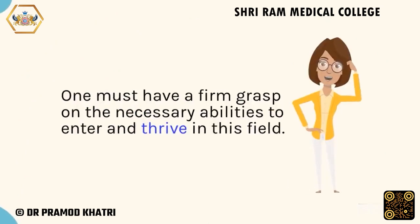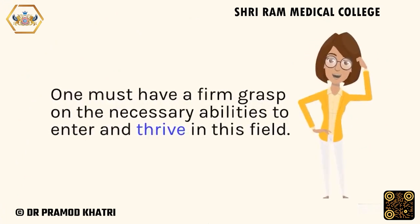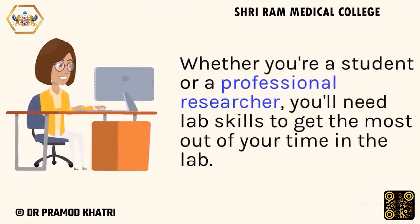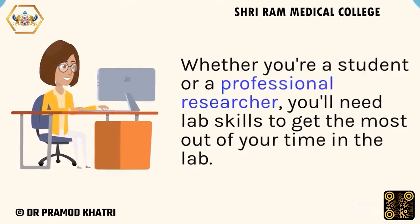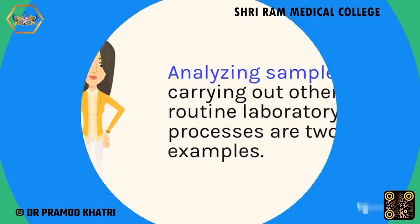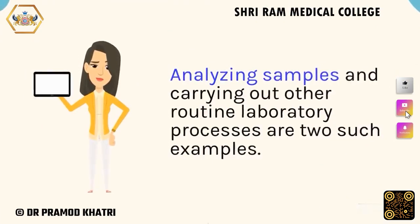One must have a firm grasp on the necessary abilities to enter and thrive in this field. Whether you're a student or a professional researcher, you'll need lab skills to get the most out of your time in the lab. Analyzing samples and carrying out other routine laboratory processes are two such examples.